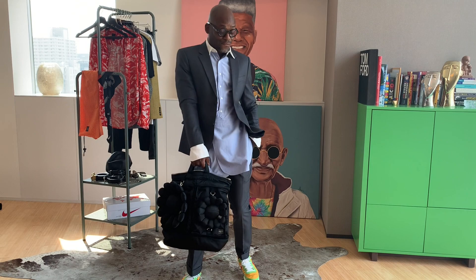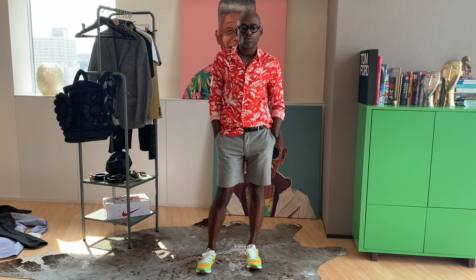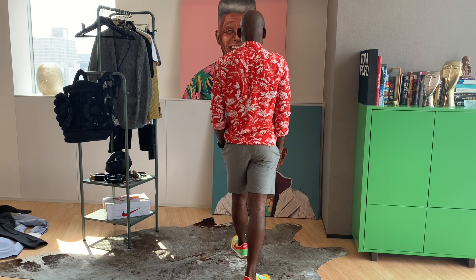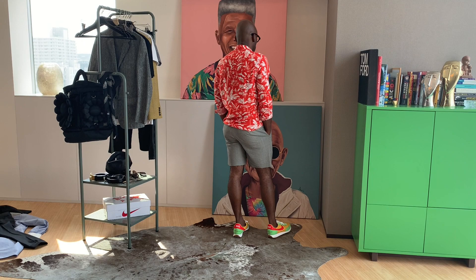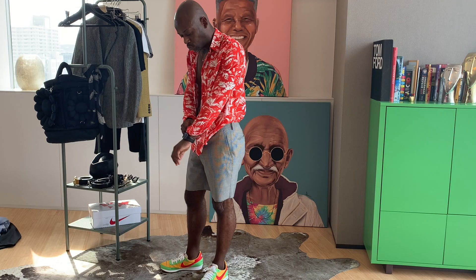Now I wanted to go for something more casual. I paired cutoff shorts — old dress pants I repurposed — with a bright, large-scale floral print shirt I picked up from H&M. It's a super casual look, easy and fun for end of summer. I love how the shirt picks up the swoosh on the Nikes, paired back with a pair of sunnies.